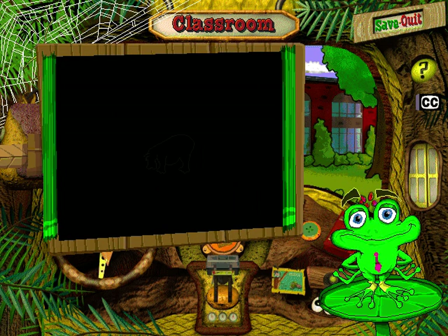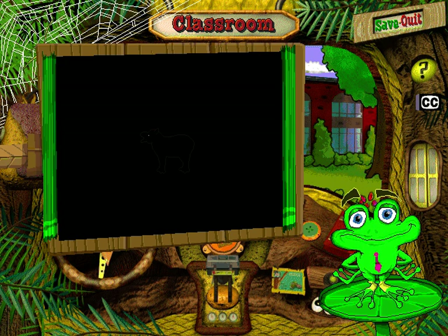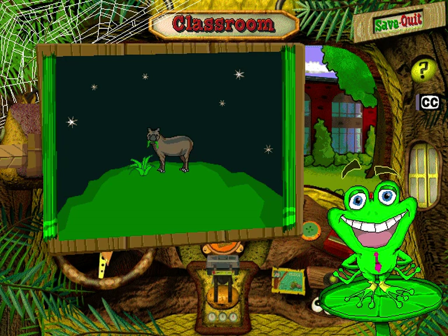If you could see in the dark, and were very lucky, you might glimpse an extremely shy creature known as the Baird's Tapir. The dark is about the only thing they're not afraid of.